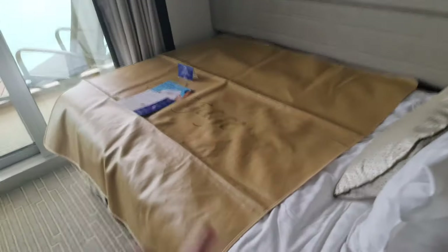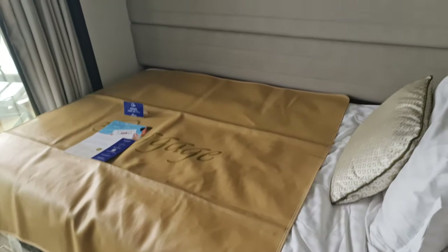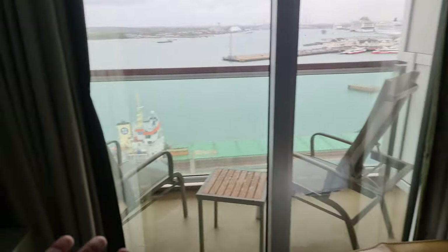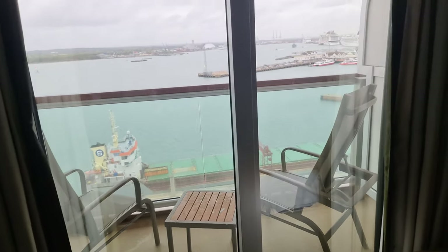So when you come in, this is what it looks like. Just behind here — look at this bed. That's a nice sized bed for a single, bigger than I was expecting. You've got your desk, your TV, and look at this balcony — that's definitely bigger than I was expecting.